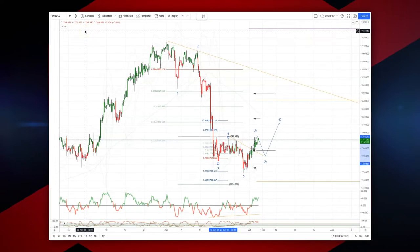Welcome traders to another Tick Nail intraday wave analysis session with me, Patrick Munnelly. I want to update Gold here.